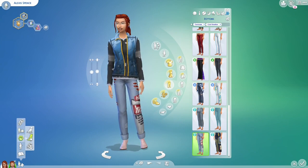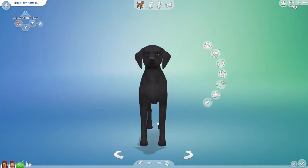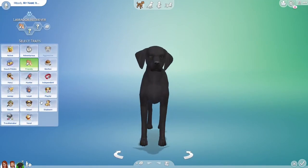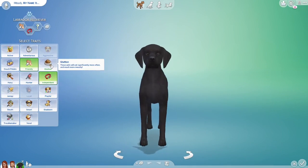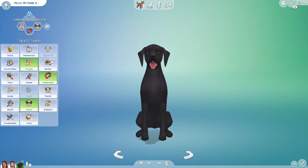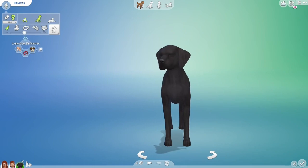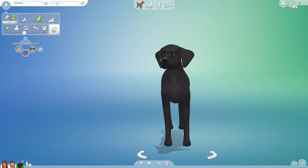Now let's have a pet — a dog! She's friendly and independent. She is smart. Her name will be Princess. She is female — Princess Spence.